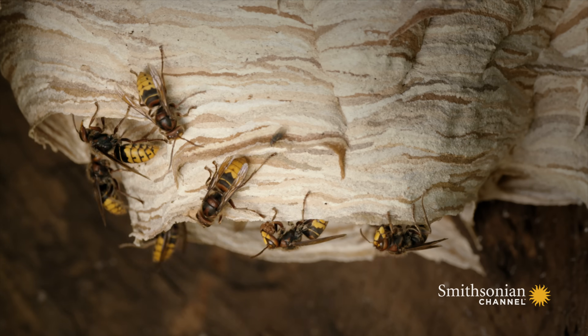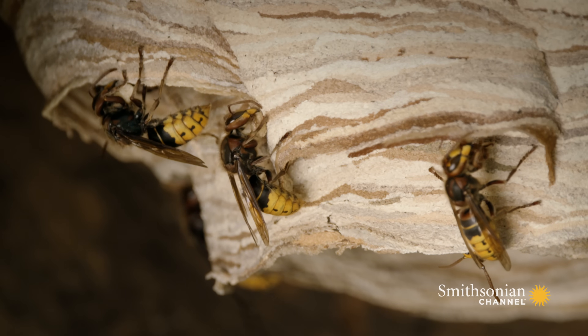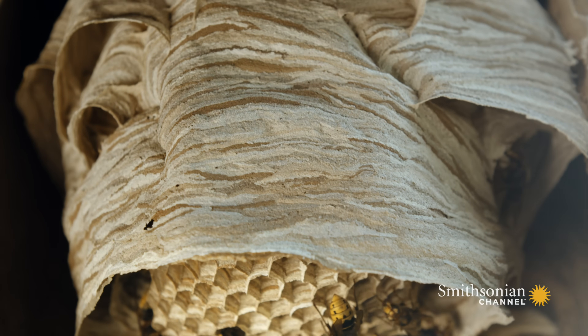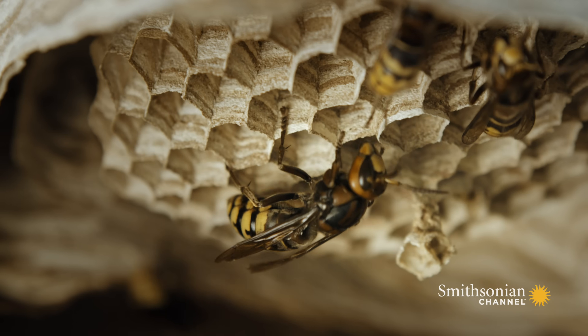The nest construction has been underway since the spring. Workers constantly expand their home with a pulp made of chewed wood. These intricate castles can reach as much as 20 inches high. The workers constantly add new floors and chambers.